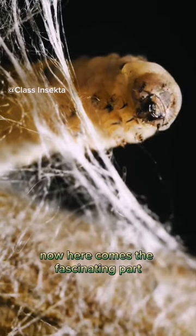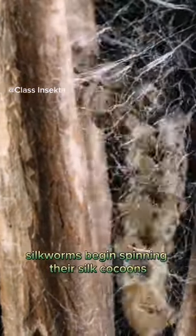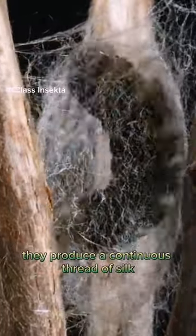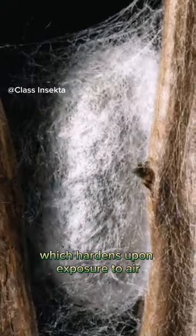Now, here comes the fascinating part. When the time is right, silkworms begin spinning their silk cocoons. They produce a continuous thread of silk from special glands in their heads, which hardens upon exposure to air.